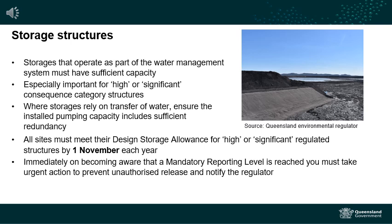For storage structures that operate as part of a water management system, it is important to have sufficient capacity, particularly for structures classified as High or Significant Consequence Category in the Manual for Assessing Consequence Categories and Hydraulic Performance of Structures, available on the department's website.